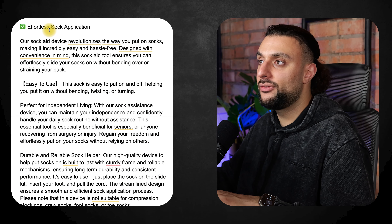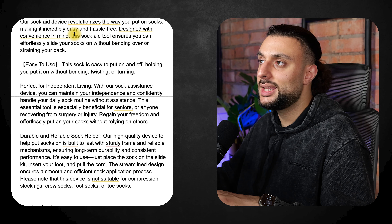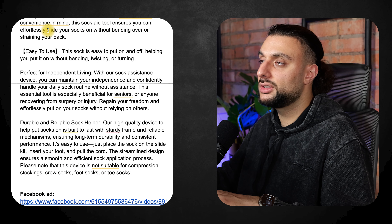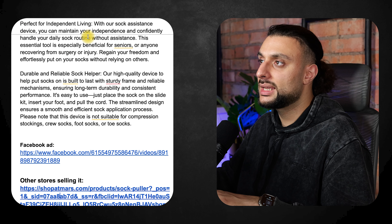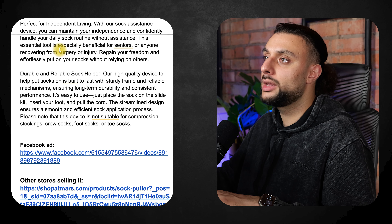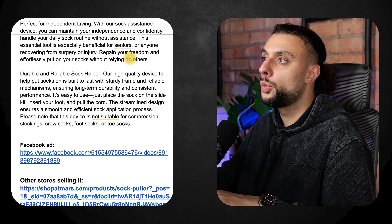The product description reads: 'Effortlessly sock application. Our sock aid device revolutionizes the way you put on your socks, making it incredibly easy and hassle-free. Designed with convenience in mind, this sock aid tool ensures you can effortlessly slide your socks on without bending over or straining your back. Easy to use — helps you put on without bending, twisting, or turning. Perfect for independent living — you can maintain your independence and confidently handle your daily sock routine without assistance. This essential tool is especially beneficial for seniors or anyone recovering from surgery or injury.'